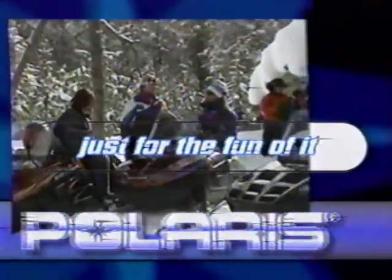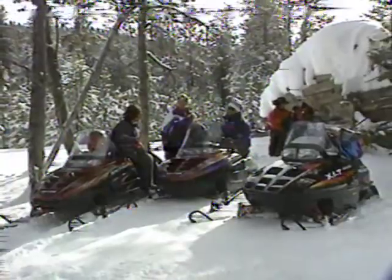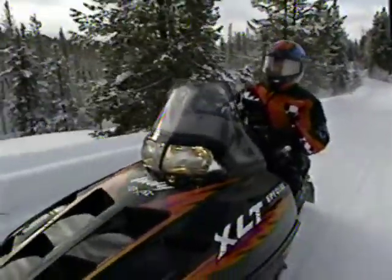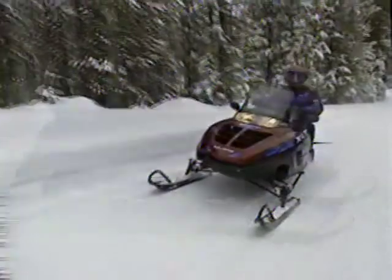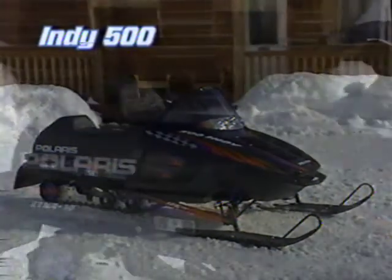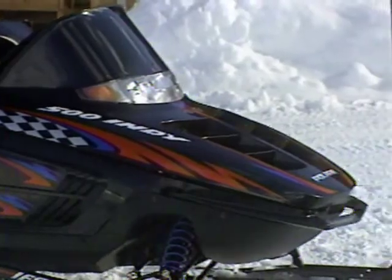With Polaris trail and family sleds, winter never gets in the way of good times. With these sleds, acquaintances become friends and friends start to feel like family. Polaris made these sleds easy to ride, easy to own, easy to love. The renowned Indy 500 is Polaris' lowest-priced liquid-cooled model — for a big thrill without the big bill, pop on this smooth-riding, smooth-handling legend.